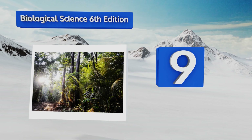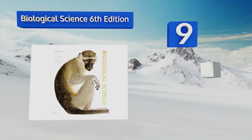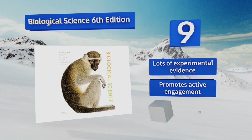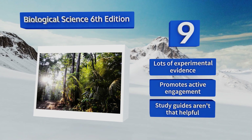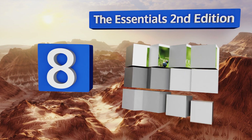This new edition has streamlined the content with an emphasis on core concepts. It includes lots of experimental evidence and promotes active engagement, but the study guides aren't that helpful.